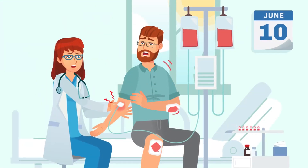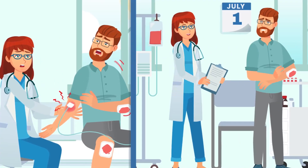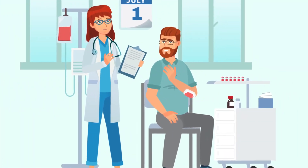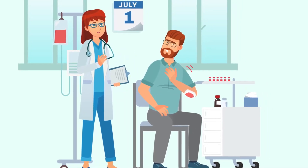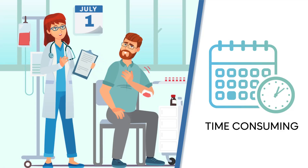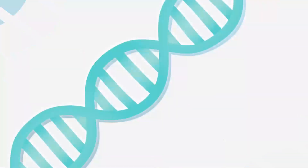Current therapies replacing the missing coagulation factors are not a long-term fix. People with hemophilia must receive these treatments during their entire lives, requiring regular therapeutic interventions — often burdensome, painful, and expensive.